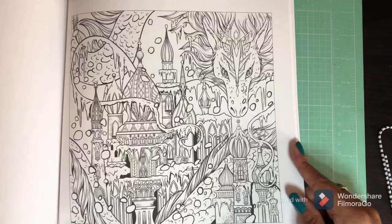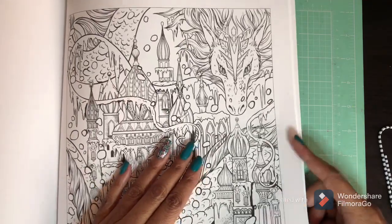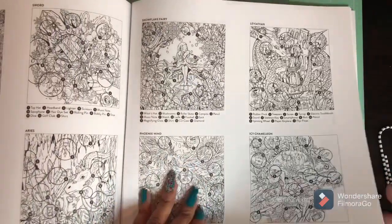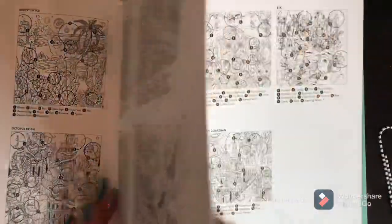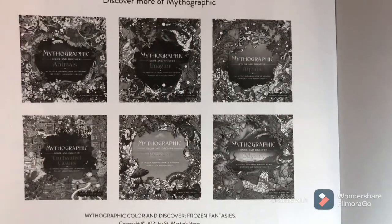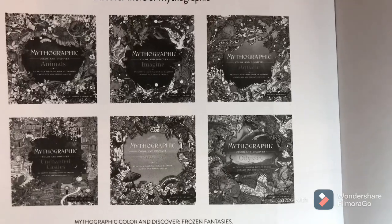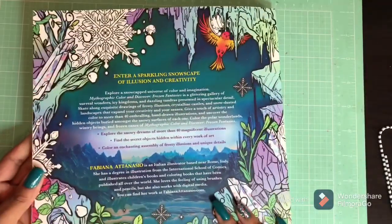Oh, that's another beautiful page that I would like. And this is all of the hidden objects on each page — lots of hidden objects. This is a beautiful book, very nice book. Like I said, this is number seven, and these are the other books available in the Mythographic series. Dream Garden by Fabiana Atanasio, who is also the illustrator of this book, will be coming out in June — so look for Dream Garden, guys.